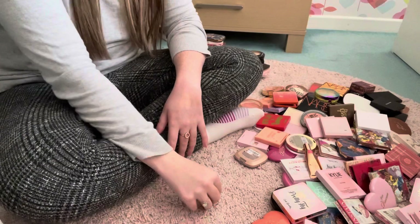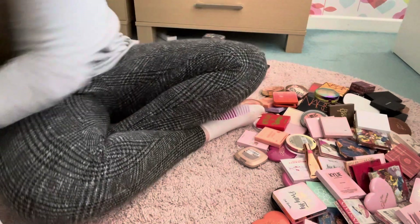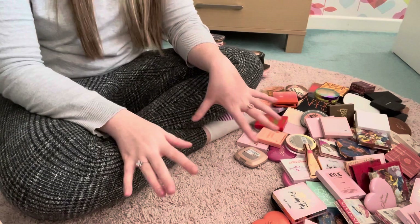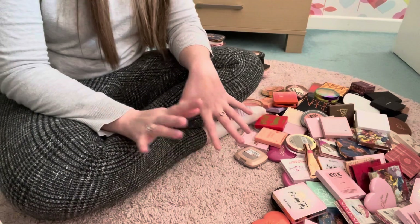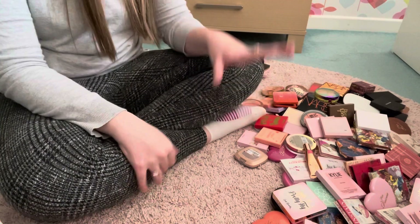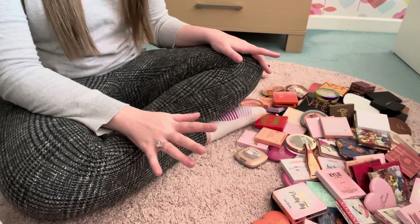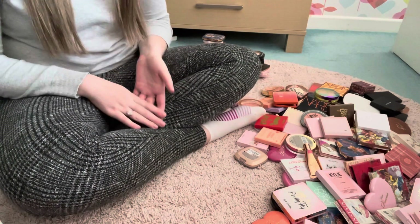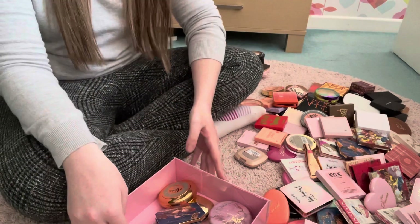So that is it for my highlights. I feel like this video has been long enough for what it is and I kind of want to split this into sections. I didn't think it was going to take that long just to declutter my highlights, but I'm very pleased with what I've decluttered and kept. We're going to split this into a little three-part series. I may do blushes and bronzers together — I just don't want to make it too long, I'd rather split it into nice short snappy videos.